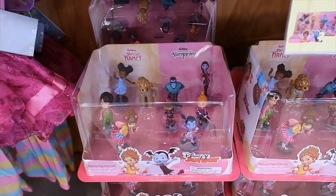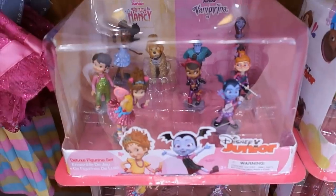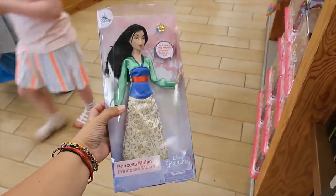More figurine sets. This one is $12.99 and it has a bunch of different characters from Disney Junior. And then we also have Mulan — this Mulan doll is only $7.99.